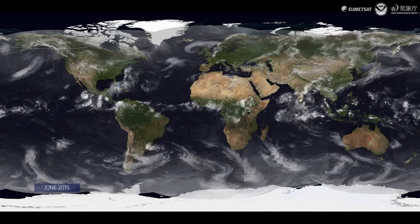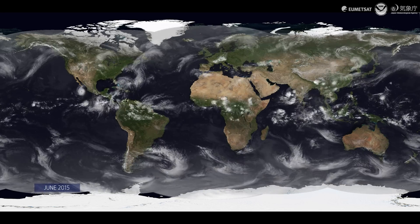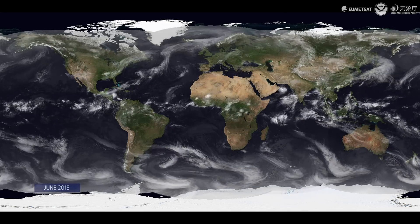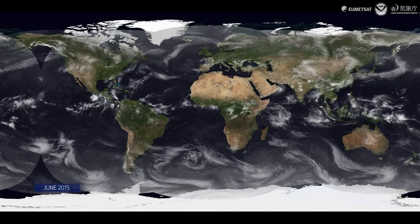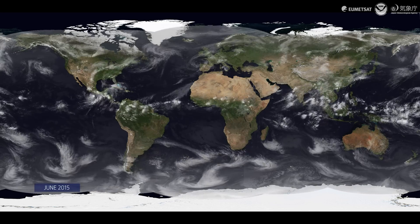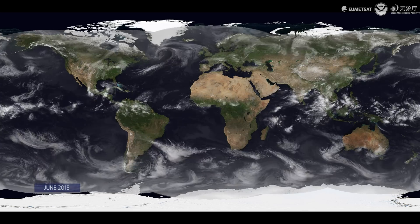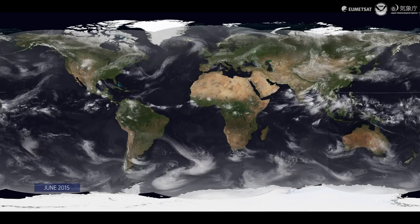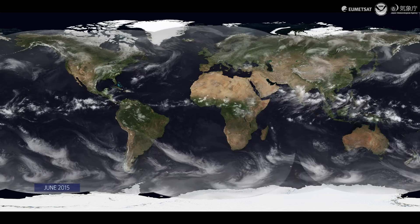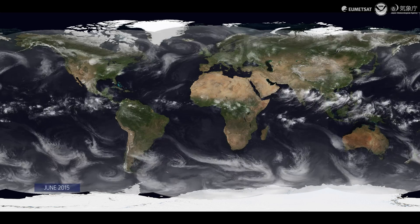As we move into June it's now the Indian Ocean basin that starts to become more active, with Tropical Cyclone Ashoba moving towards the western coast of India. In this global view you can really see that it's impossible for a large storm to hide. These data are always available to weather forecasters, and you can also see the scale of the different storms.